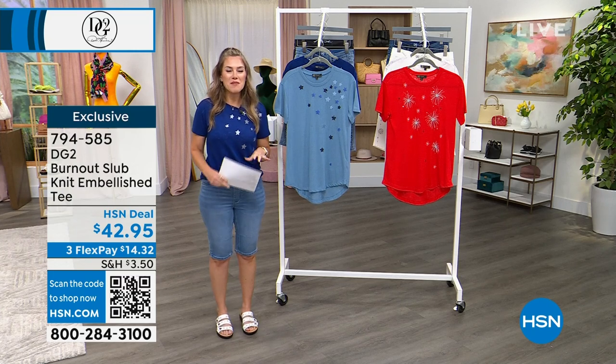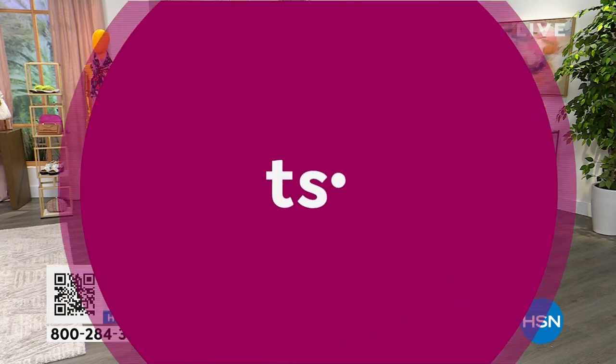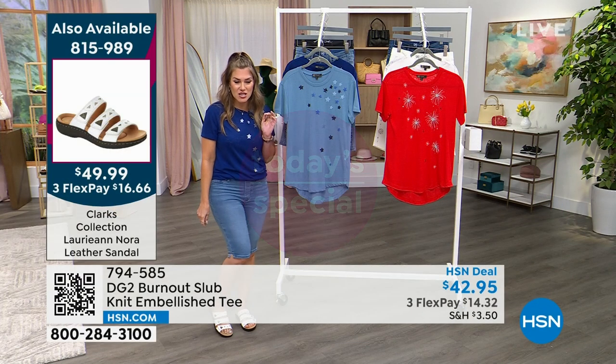If you were wondering about the shoes I'm wearing — the great little sandals are the first and only today's special from Clark's of the entire year.